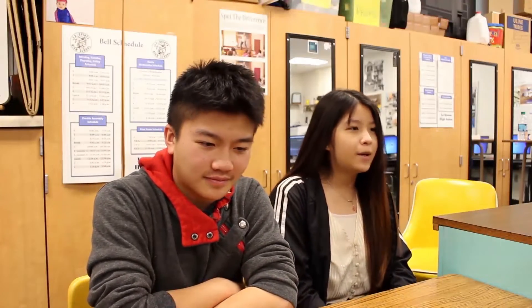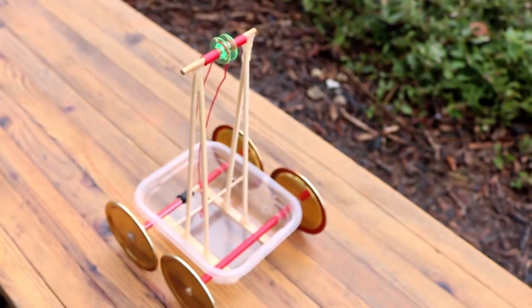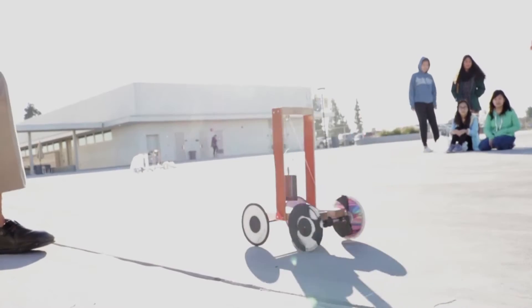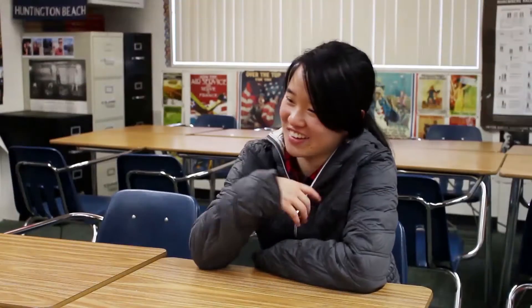My overall thoughts on the project are that it's a good model that incorporates physics while also including a fun factor, because once you finish it, it's really relieving to see how well it does. The car is a challenge to build, but it can be fun when you really put your effort into it.